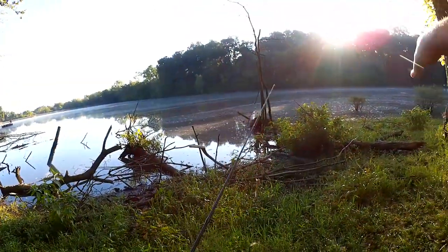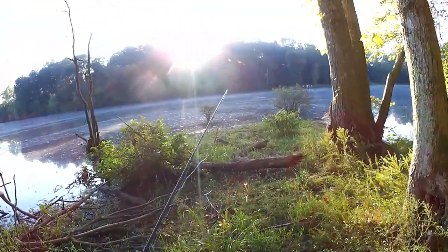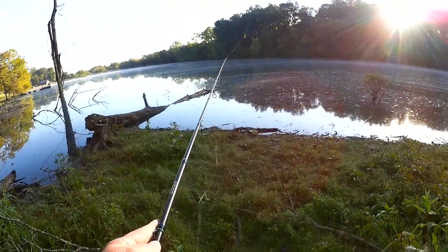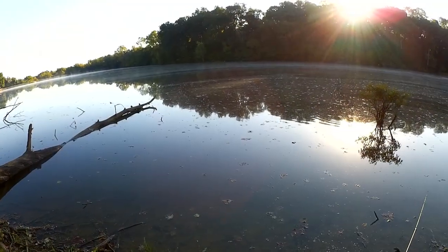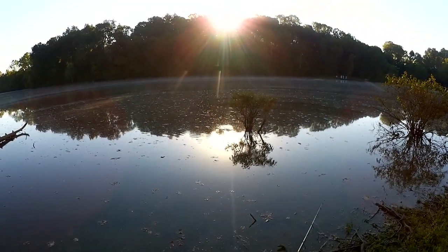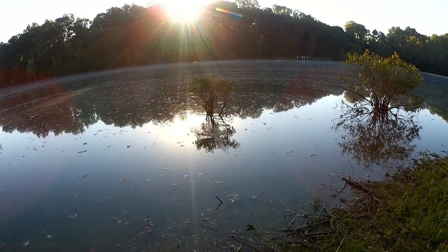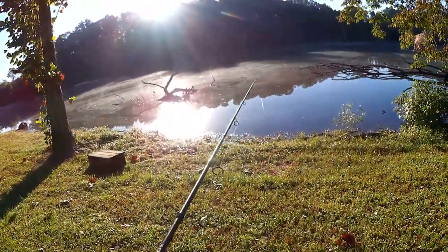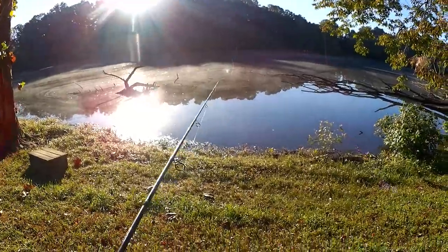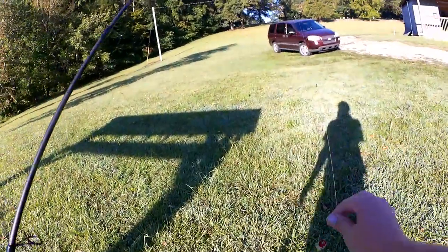I'm seeing some leaves and other crud just kind of sitting on the surface over here. Look at all the leaves and crap that have fallen into the water. I'm looking right into the sun now. Alright, I'm giving up on the topwater — no bites, not even one.